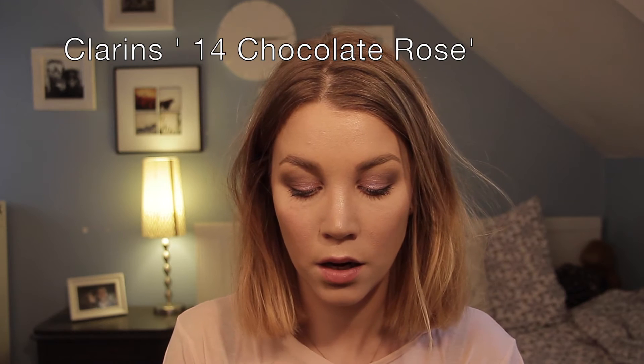I have two more products. First is a lipstick — the Clarins lipstick in Chocolate Rose, number 14. I love it because it's really natural but not matte. I've been loving matte ones, but because this has a little bit of shine it looks more natural, soft, and girly. Let me put it on for you — yeah, I like it.